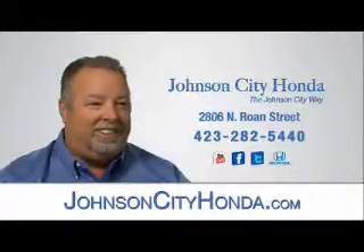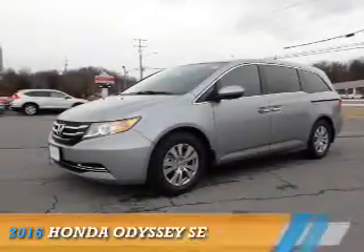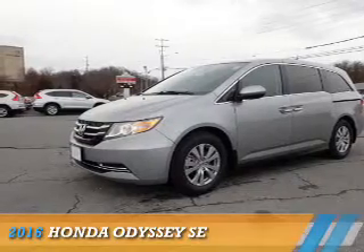Johnson City Honda. Presenting the 2016 Honda Odyssey.